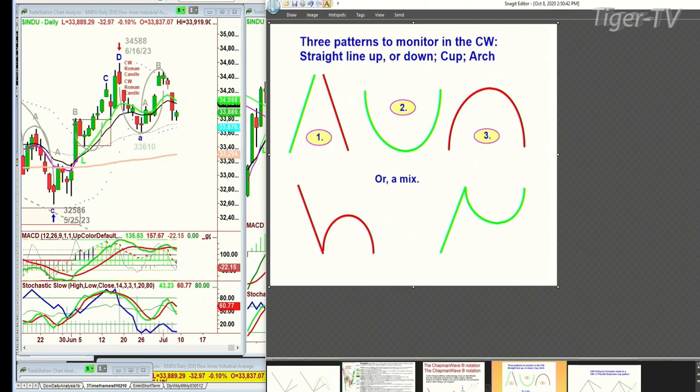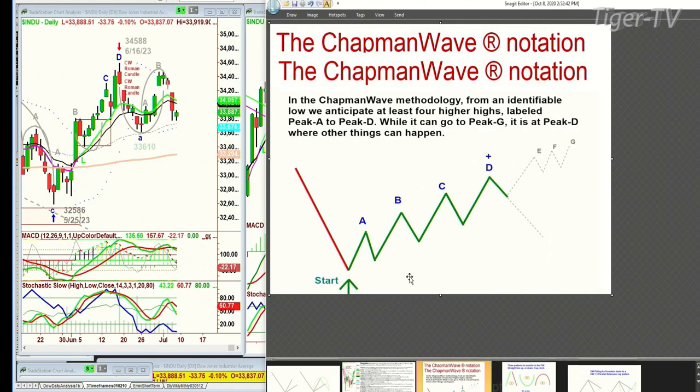Within that context, we have the cup formation right here in the Dow. In the Chapman methodology, we're always looking from the most identifiable low to count each successively higher peak up to peak D. The objective is to see prices and technicals improve enough to go from a buy signal to a buy mode. Buy mode immediately implies at least four higher peaks — peak A is first, then B, C, and D. We've got the low of 32,586 in the Dow.